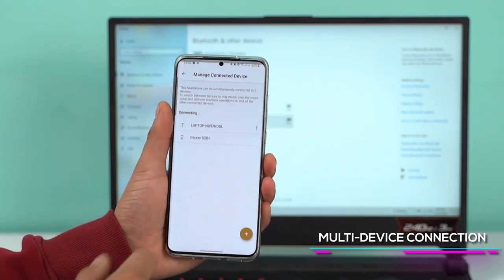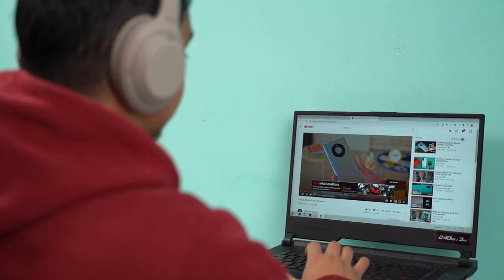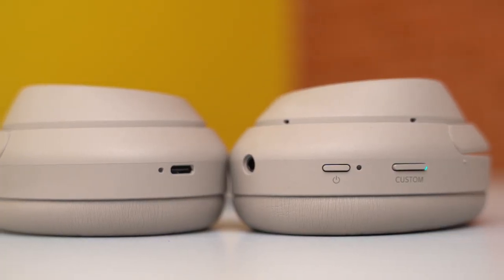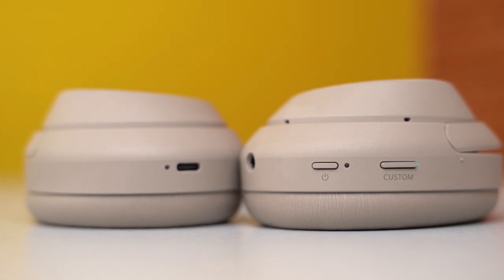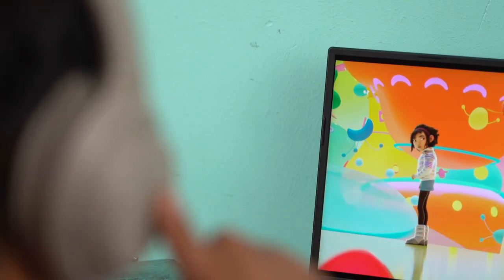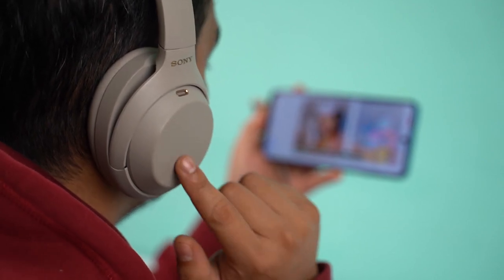The XM4 also brings one of the most demanded features absent from its predecessor: multi-point connection. You can now simultaneously pair these headphones to two devices at once and seamlessly switch between them. During work, I connected the XM4 to both my laptop and phone, though the multi-device connection does come at the sacrifice of the LDAC codec, as both devices default to AAC streaming. There's also a custom button — previously labeled NC/Ambient on the XM3 — that can be set to trigger ambient sound control, Google Assistant, or Amazon Alexa. The touch controls work well once you get the hang of them, though they can feel slightly off sometimes, and the touch sensor is non-functional when connected via the 3.5mm jack.